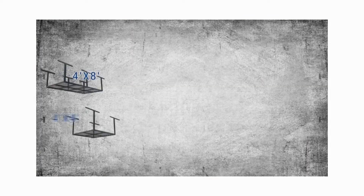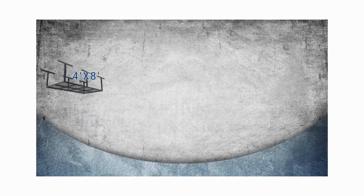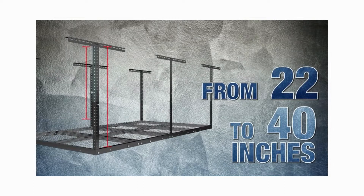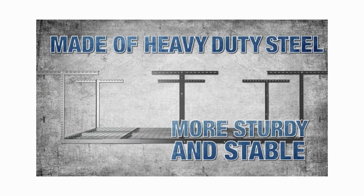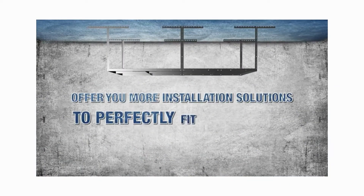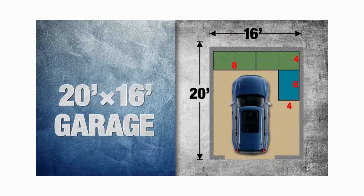Racks come in five different sizes to get the best fit for your garage, height adjustable from 22 to 40 inches. Made of steel, these storage racks are sturdy and stable and keep your stuff safe. No matter the size of your garage, these racks have a size that fits perfectly.